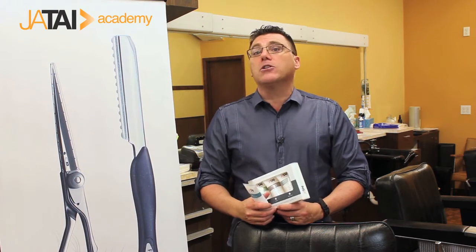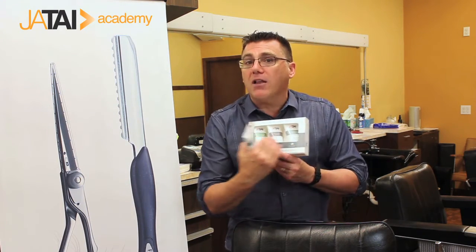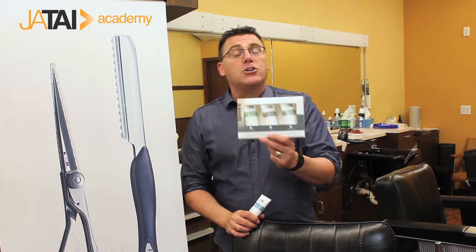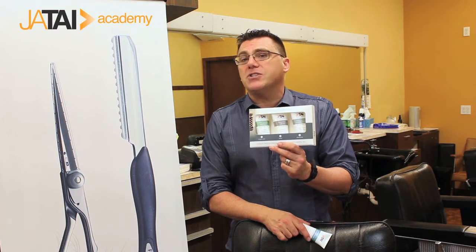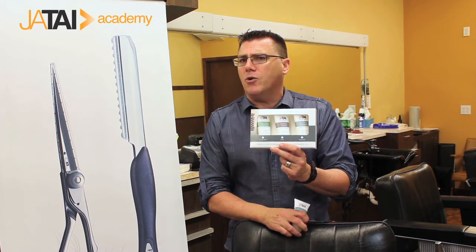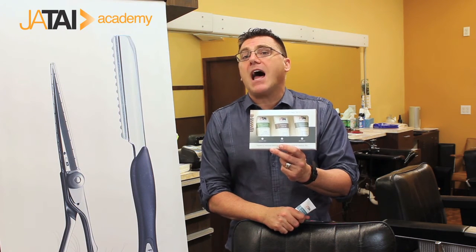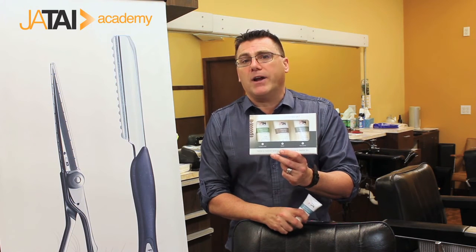Go to our website at jatai.net to learn more about the products. They're all available individually, as well as in the three-piece gift set, and I encourage you to try them out to get to know the product. They're all two ounces, so they're TSA friendly for those of you that travel like I do — easy in and out of the airport without a problem. I'm Ivan Zoot for Jatai, thanks for watching, and have a great day.